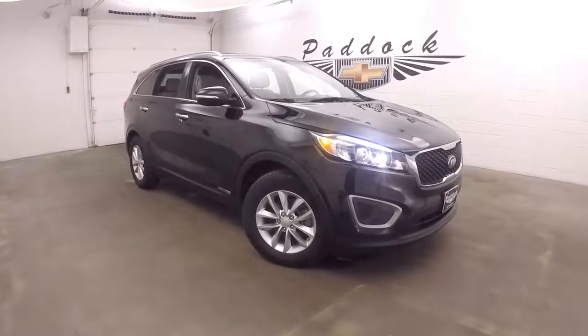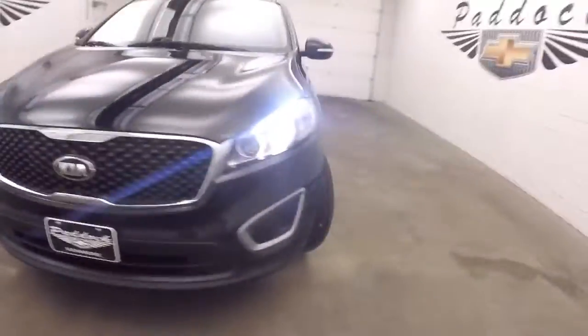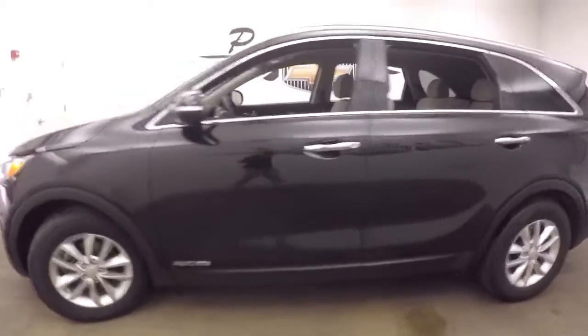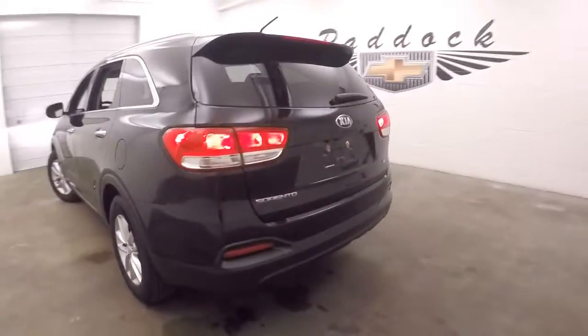It's a 2016 Kia Sorento. This is all-wheel drive — great for the Buffalo winters. Nice alloy wheels. This SUV is in great shape.